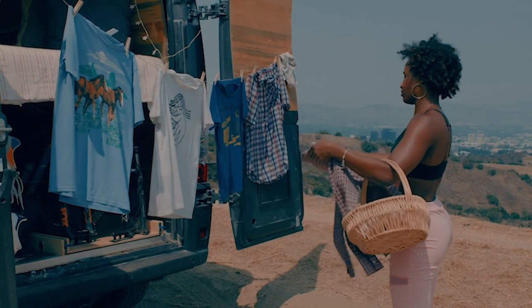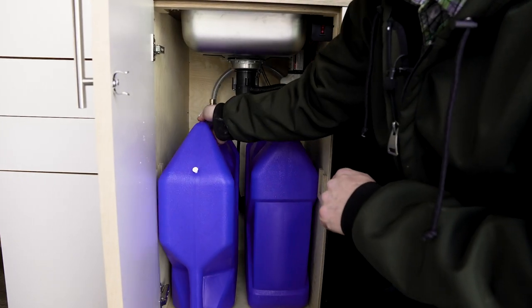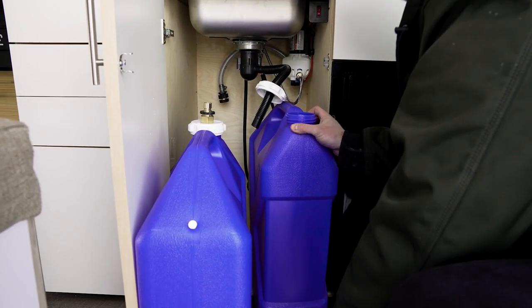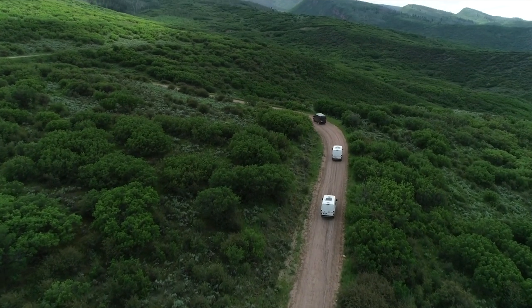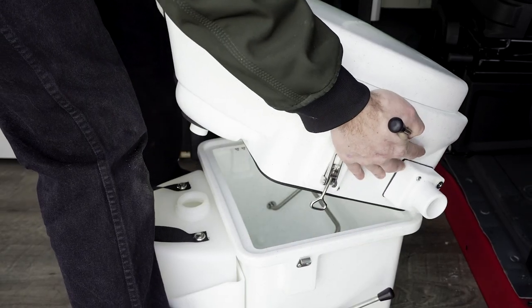Hey everybody, Steve here again to talk to you about tip number seven: reducing your water usage. Reducing water usage comes naturally with the lifestyle — often you find yourself showering less and using less water to wash your dishes and your clothes. Our vans come equipped with a seven-gallon fresh water tank and a seven-gallon gray water tank, which help you stay mindful of your water consumption. Make sure you are disposing of your gray water at an RV dumping station or down a conventional toilet. We also offer an optional add-on composting toilet which uses zero water and helps you stay more efficient out on the road.